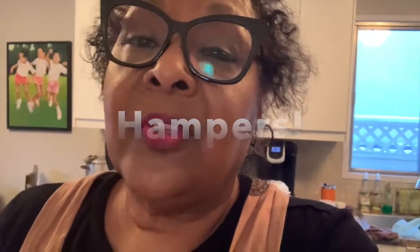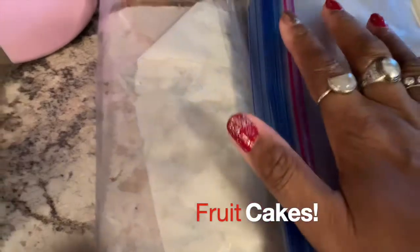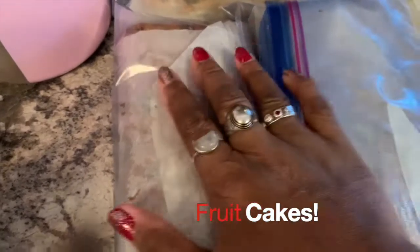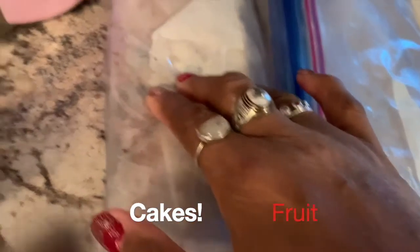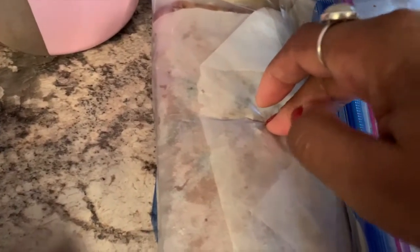I made cake last week and I've been soaking it in Grand Marnier. It's a loaf pan but I cut it in half because not everybody likes fruit cake — I happen to love it. Each family will get a half: Deanne, Jesse, Curtis, me and Richard. This is the sample one that Richard's been tasting and it is so good!